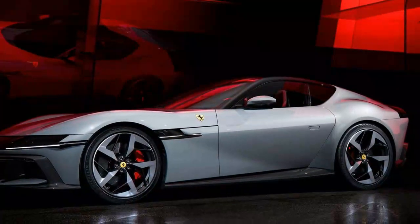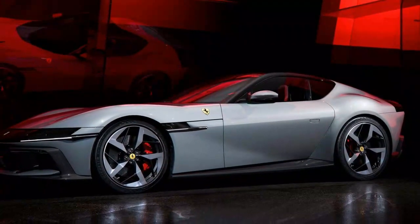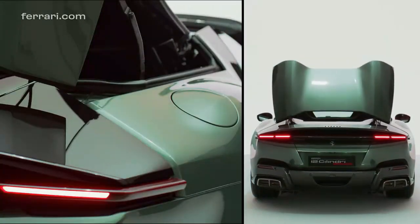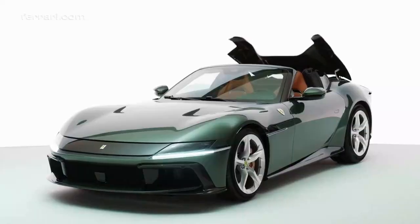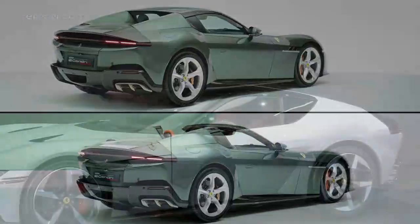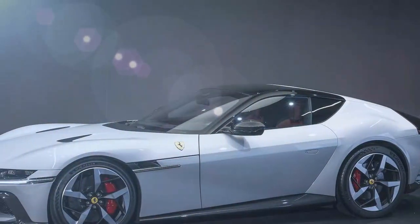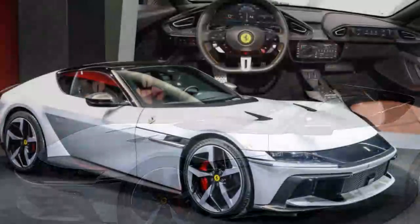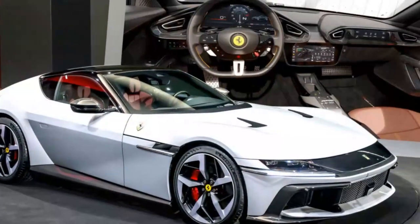As V12 engines become increasingly rare, Ferrari's new grand tourer celebrates this iconic configuration, which is deeply intertwined with the brand's identity. Replacing the 812, the 12 Cilindri stays true to Ferrari's classic setup: a V12 engine in the front, two seats, and rear-wheel drive. Yet despite paying homage to the past, the new grand tourer's design is more forward-looking than nostalgic.